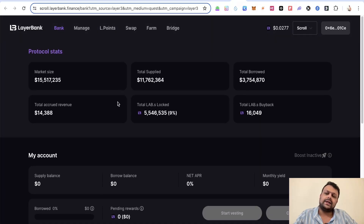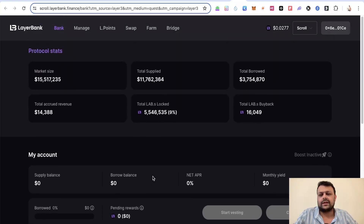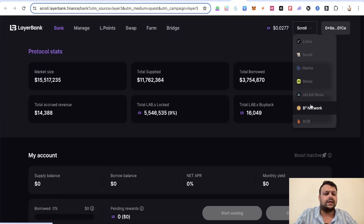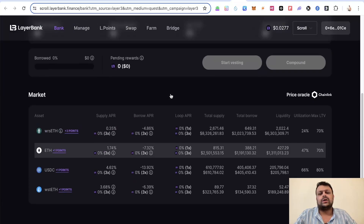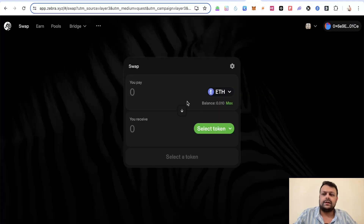You can also interact with LayerBank on the Scroll network, which is a borrowing and lending protocol. You can supply your balance or borrow against it. It also supports Linea, Manta, Mode, zkLink Nova, and Bob. I'm not personally into lending and borrowing, but I've done at least one transaction on LayerBank on Scroll in the past.